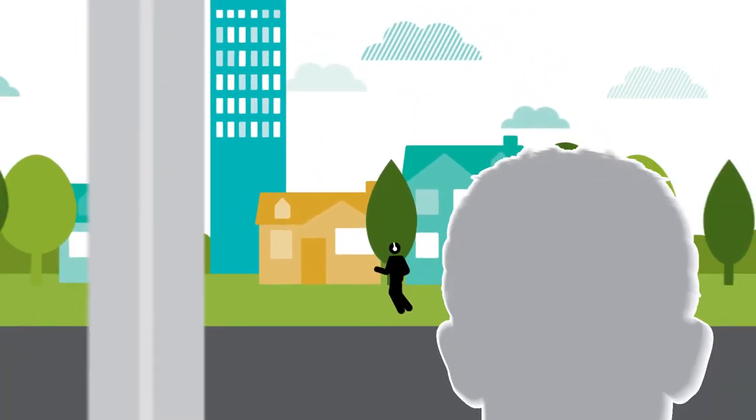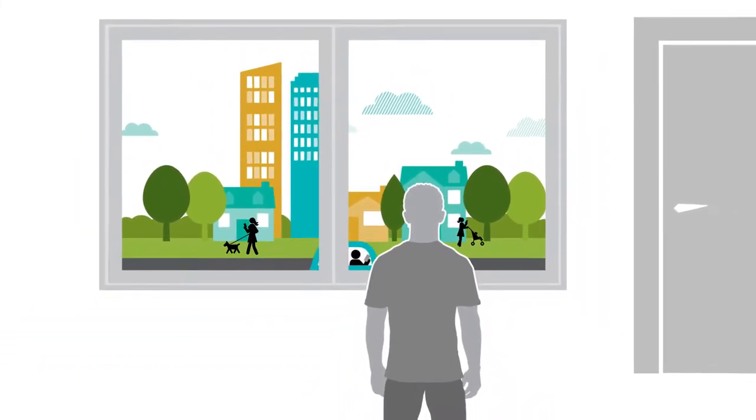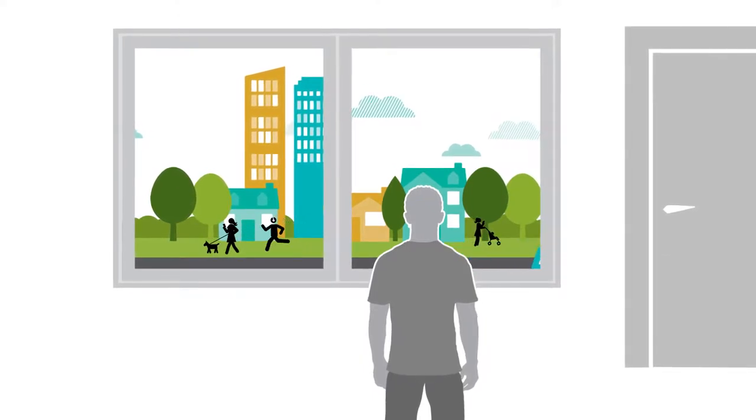If you suffer from widespread chronic pain, you know that it can make you feel almost like a spectator in your own life. But a new medical technology may help you become a full participant again.